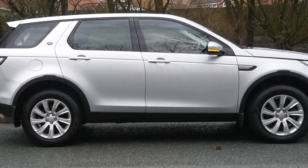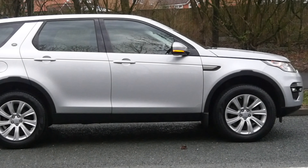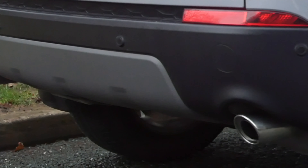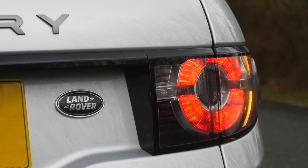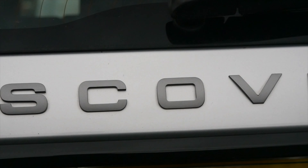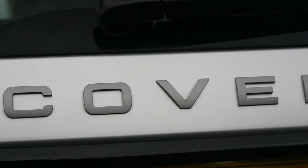It's MOT'd until the 10th of March 2020, although we'll get that done again so it'll have a full 12 months. It was serviced on the 3rd of February 2018 at 11,462 miles by Beedle's Land Rover.